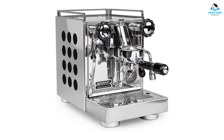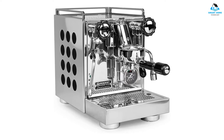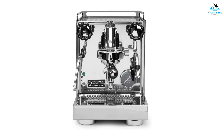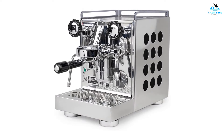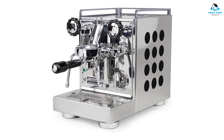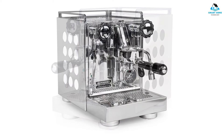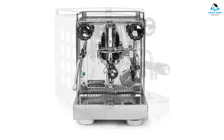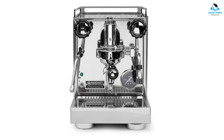For $1,850 on Amazon, the Rocket Appartamento is far from cheap. Still, if you're set on being able to make professional quality espresso and milk foam, the price is worth it. Plus, the Appartamento is a real thing of beauty and its retro industrial vibe will definitely enhance your kitchen. With its old school knobs and levers, the Rocket Appartamento offers a tactile and traditional approach to espresso preparation.